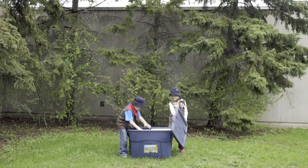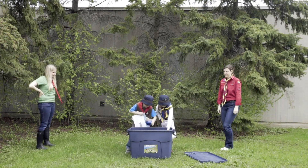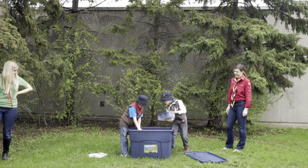The Scouts Canada STEM program introduces youth to science, technology, engineering and math in a fun and interactive way. Relying on the scouting practice of learning by doing, STEM programming ignites curiosity and fosters innovation among scouting youth of all ages.